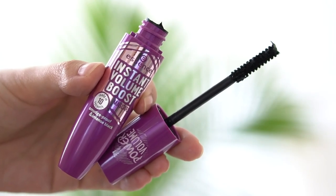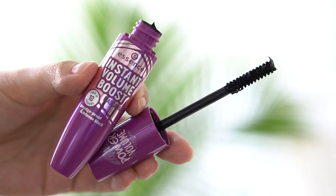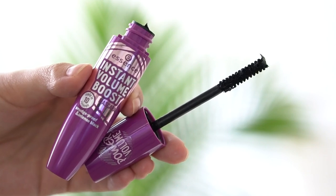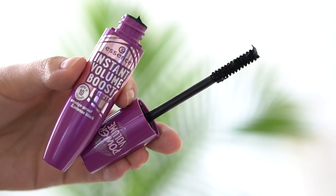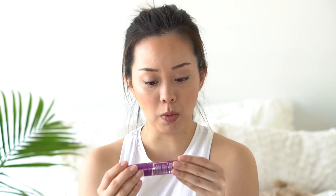I also tested out the Essence Instant Volume Boost Mascara and this I did enjoy. Essence makes some really great mascaras. This one is a little bit drier. If you want a wetter mascara, the Essence one in the black and teal tube is really good. This one is more about creating volume and you can get a pretty thick lash. It's really affordable and does what it says. It doesn't smudge or really flake, and in terms of volume — great volumizing mascara.